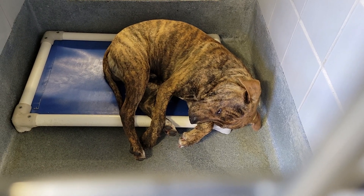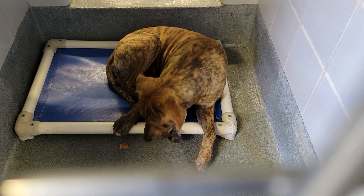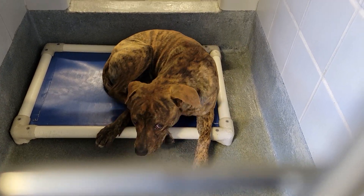This cutie is a male, about a year and a half old, came in around 29 pounds. It's a beautiful, beautiful brindle coat.